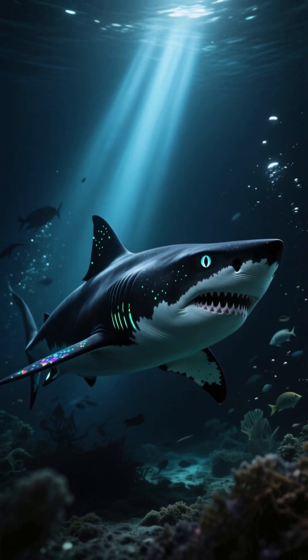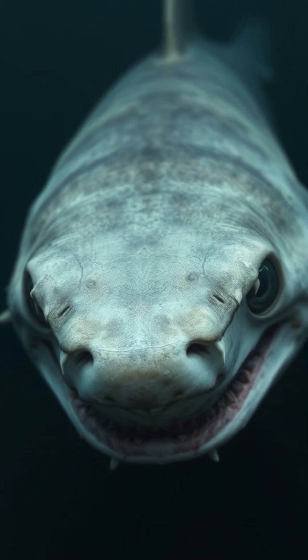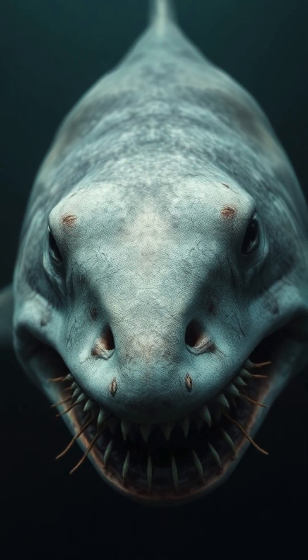Most sharks have five, some six, or even seven gill slits, but this new discovery represents a strange evolutionary twist. Why would nature break the rules with sharks?